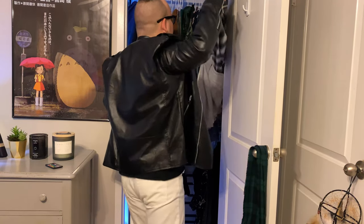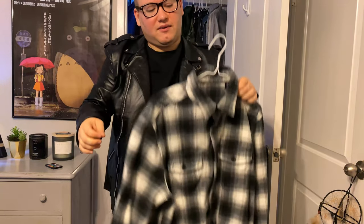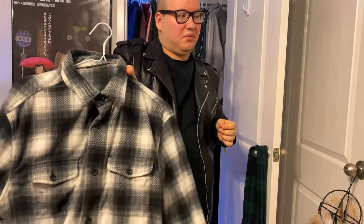Then we've got one of the softest flannels I've ever had. I like the style of this one — how you can button it up or wear a black turtleneck underneath. And that's pretty much it for the tops.